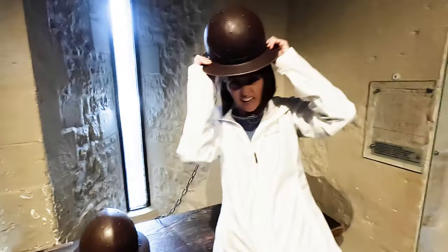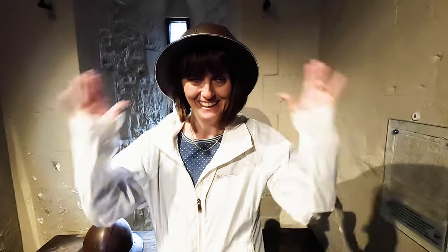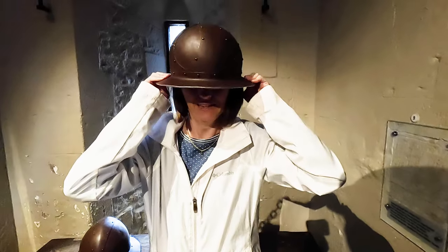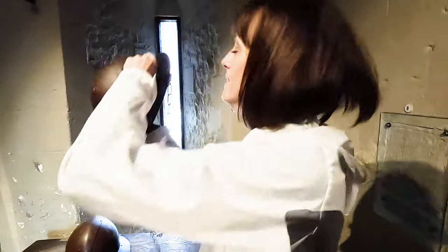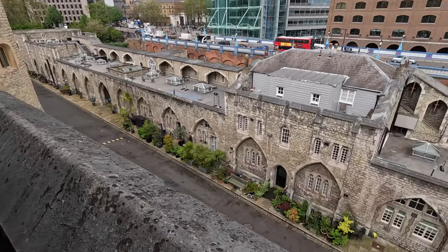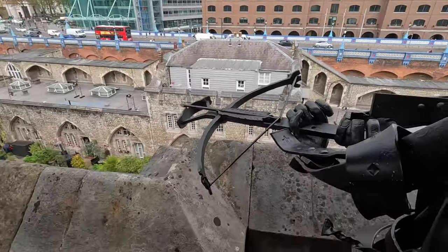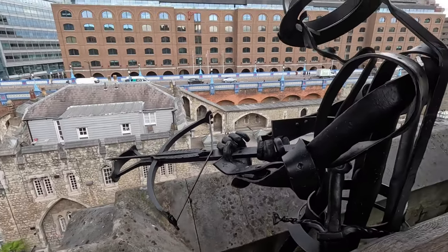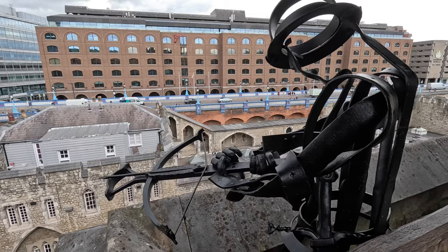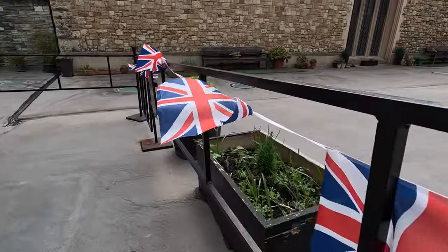The outer wall that surrounds the Tower of London is where the current beefeaters — yeoman warders — live. And it was fun to see their decorations that they had out to celebrate the coronation. As you walk around, there are other exhibits that show the current beefeaters, what they did, and how they got to where they were.